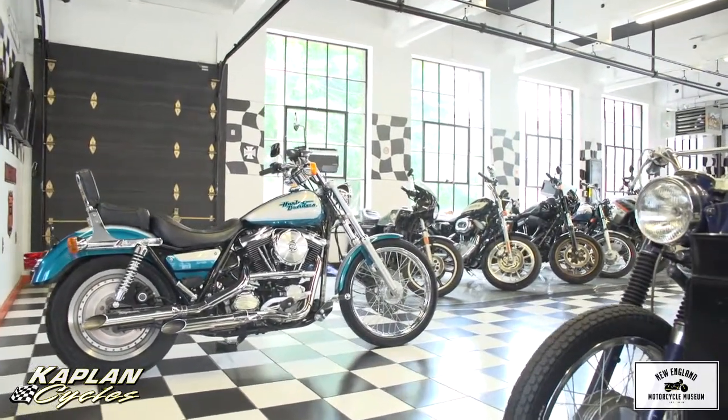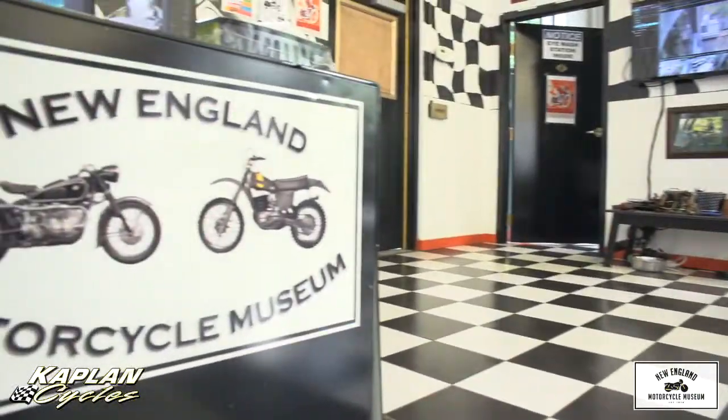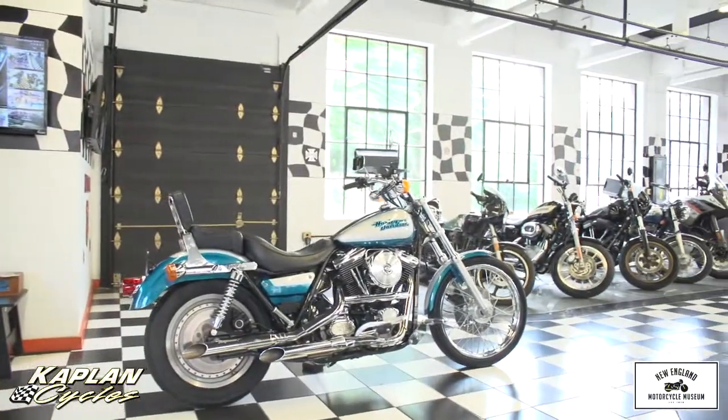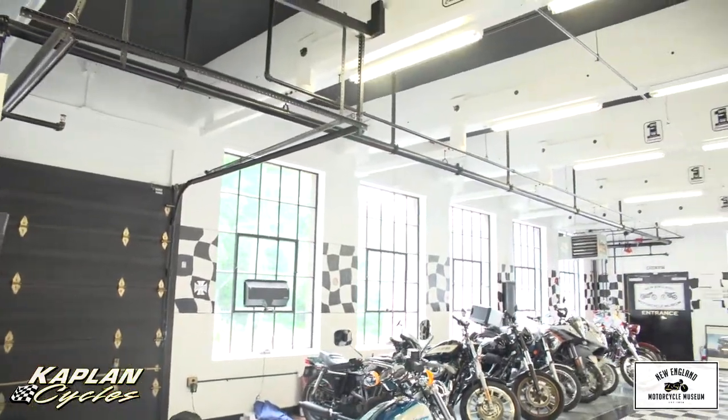A portion of the proceeds from the sale are going to fund the New England Motorcycle Museum, where the bike is on display today. You're buying a piece of moto history here — the last year of the Evolution FXR, which is arguably the best handling Harley-Davidson ever made: the Harley-Davidson FXR chassis.